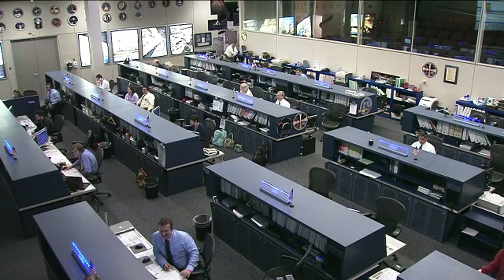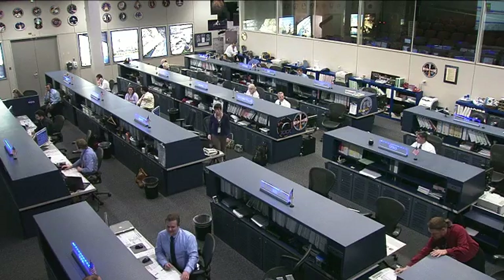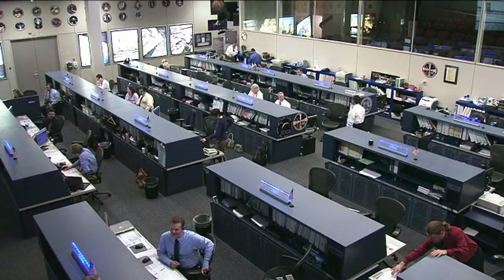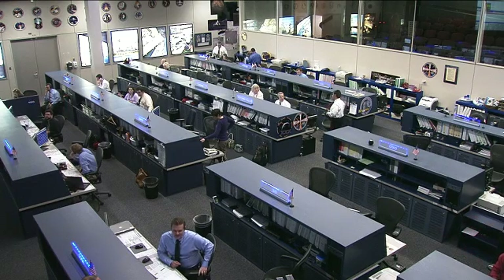The team here in Mission Control was also working with things remotely onboard the station. The team updated the software of several computers, including those that operate the station and its systems, as well as laptop computers that the crew uses to interface with those station systems.